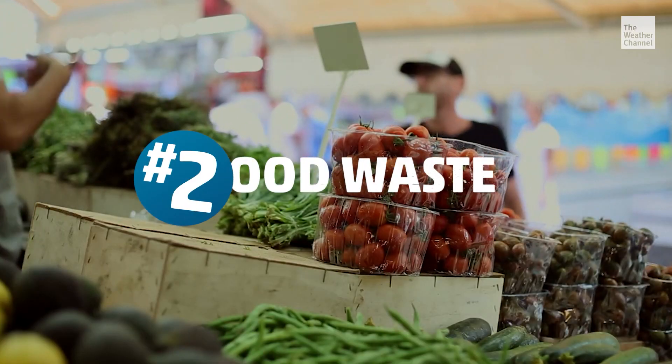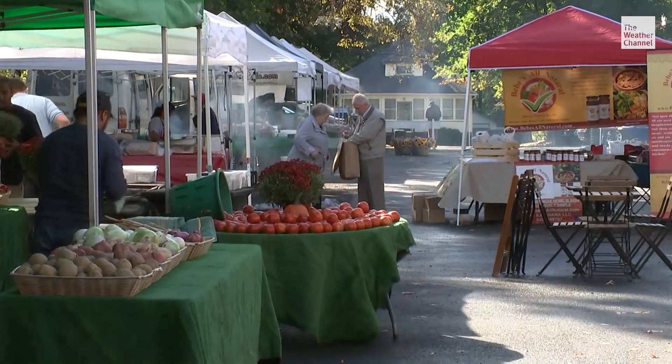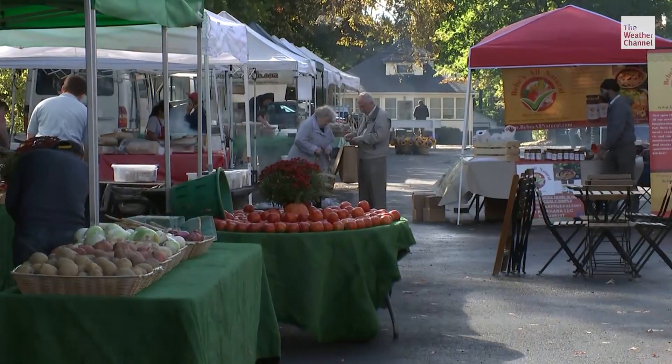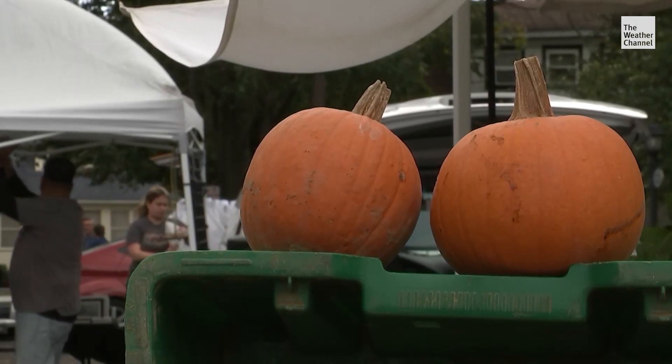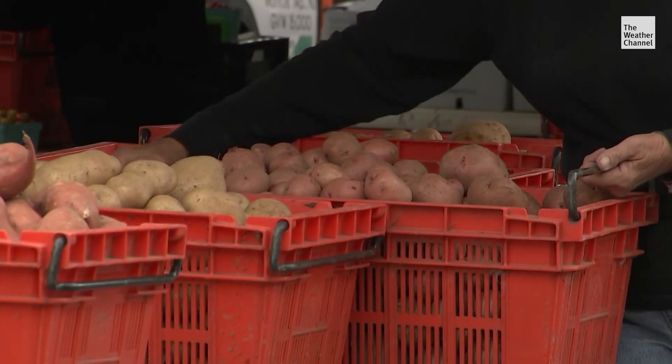Now number two is one we're all guilty of: food waste. About a third of food is wasted, and an enormous amount of energy is required to raise, grow, process, transport, and store food. Every wasted bite is wasted energy.